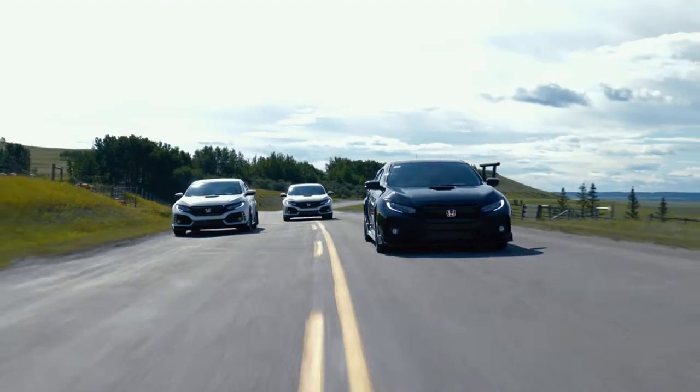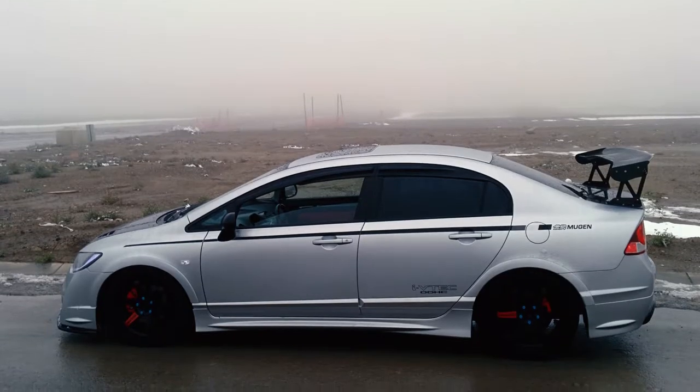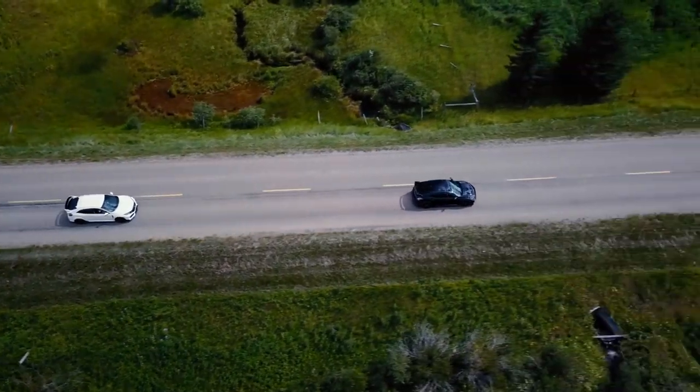I was just searching on the internet and found out the Honda Civic Type R is coming to North America. I thought I might have a chance to own one. At that time I owned a 2008 Honda Civic SI, and I really modified it to look like a Type R. But now I got my own Type R.